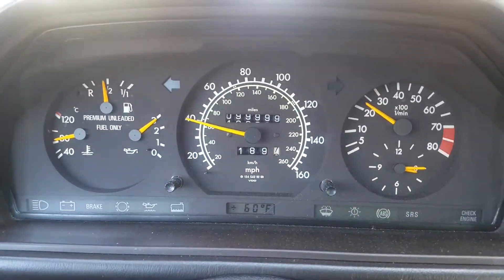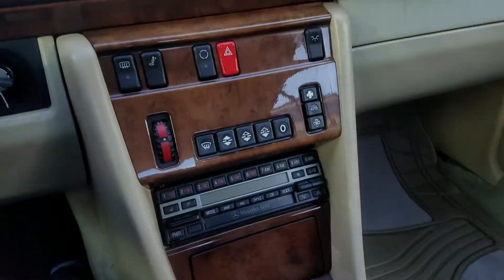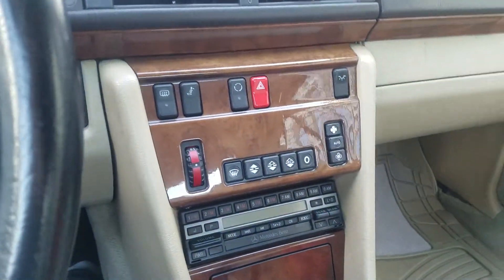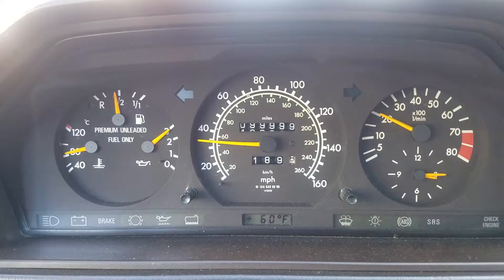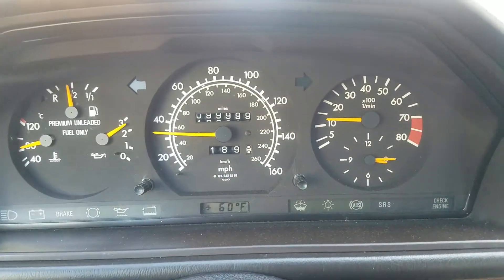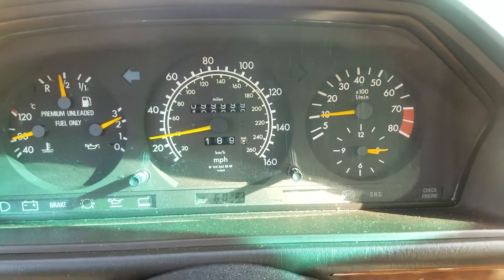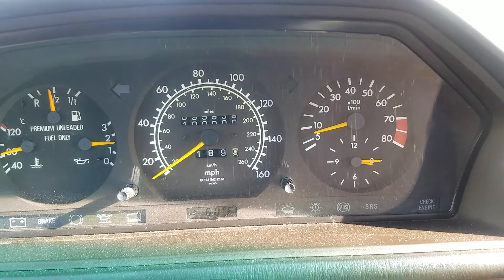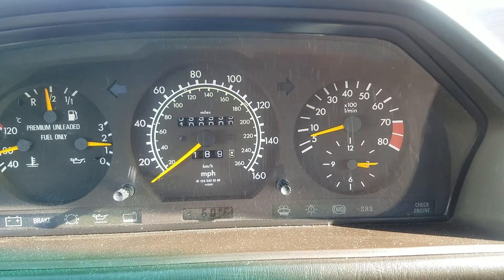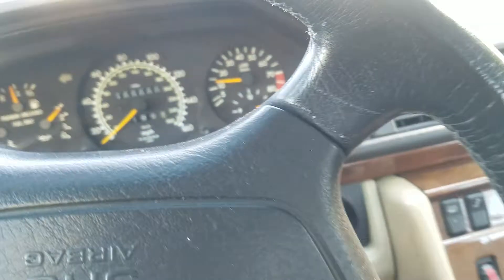The gauges work — lights, blinkers, radio, and AC. Something about the comfort module is not quite active. Tiny bit of a mechanic's special, just needing a few little electrical things. The sunroof is also jammed. Inside, the two sun visor clips are broken and taped up at the moment.